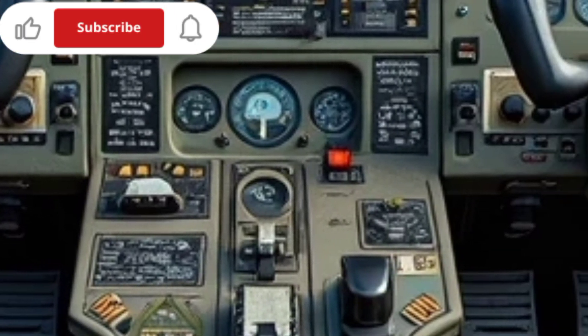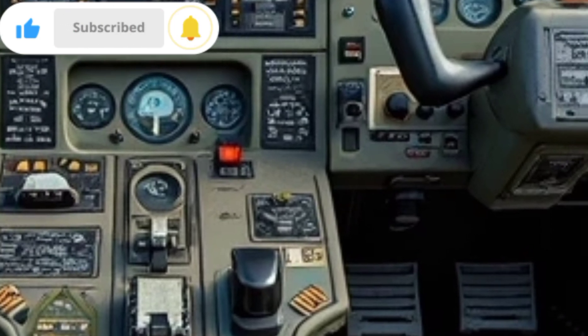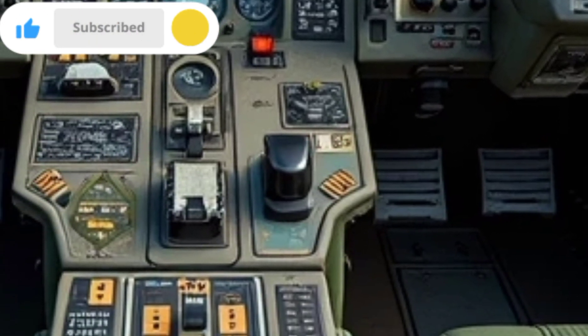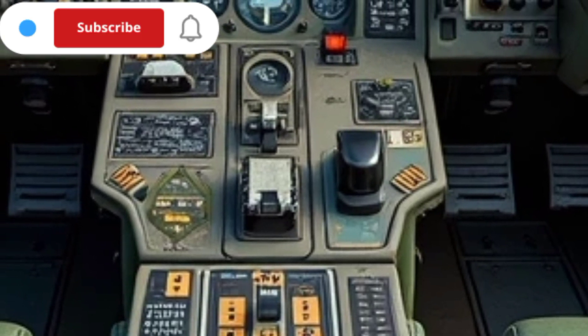The 2025 version includes new composite materials in its construction, reducing overall weight while maintaining structural integrity. The helicopter is equipped with advanced rotor technology featuring an eight-blade main rotor system that enhances lift capacity and flight stability.